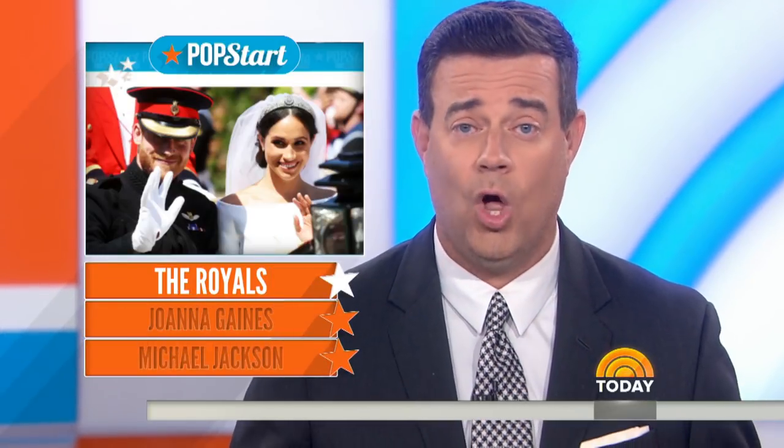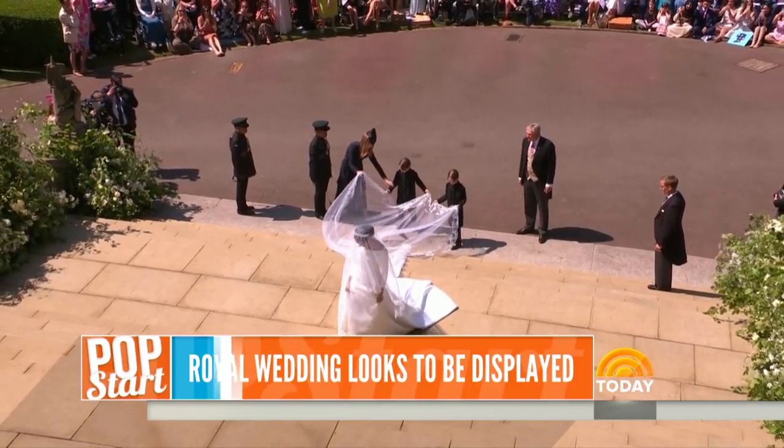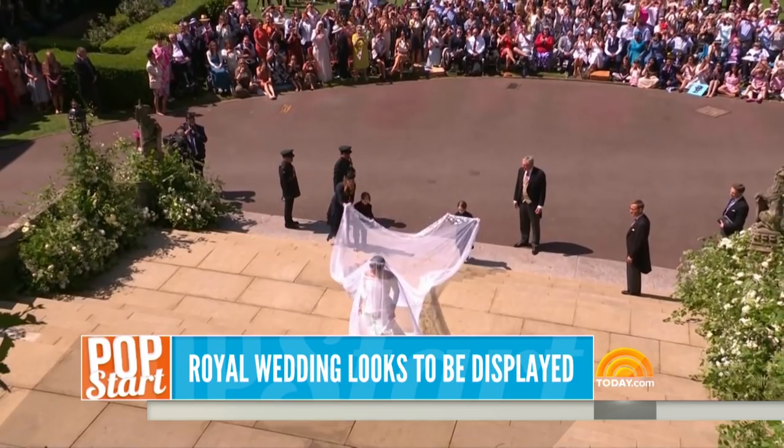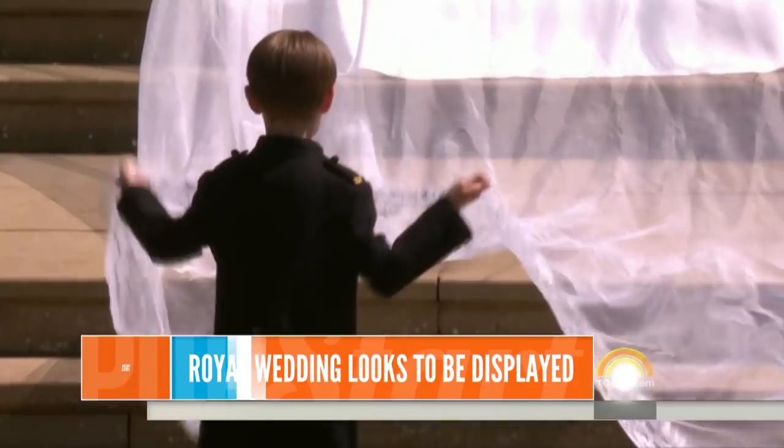First up, the royal wedding was just over 100 days ago, but we're still thinking about Prince Harry and Duchess Meghan's big day. Everybody was so captivated by Meghan's dress, and no one could take their eyes off the happy couple. Now you can have the chance to see their wedding looks up close.